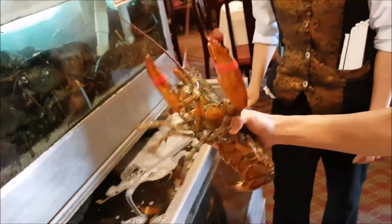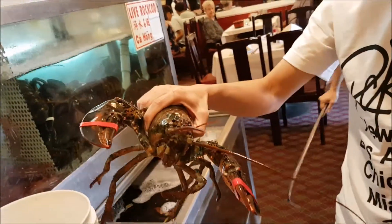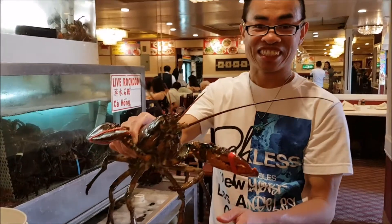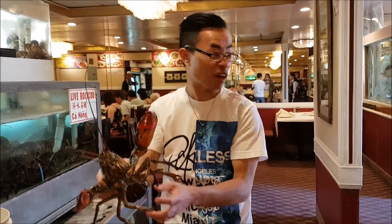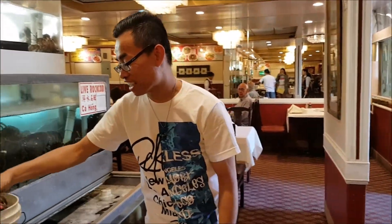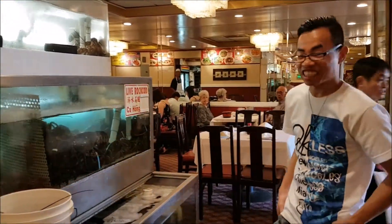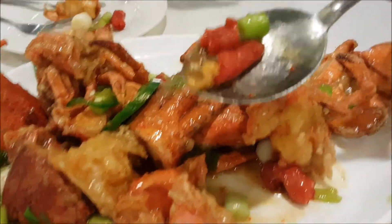This one is female, right? So we're gonna get the live lobster here. We're gonna stir fry this with the Hound Special. That's it — you can see all the lobster eggs and everything, all the caviar.